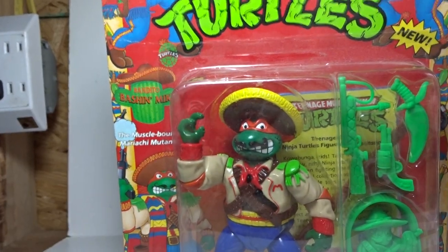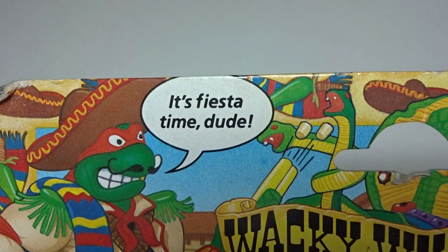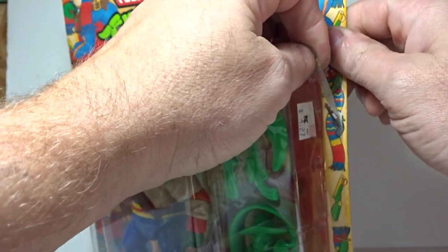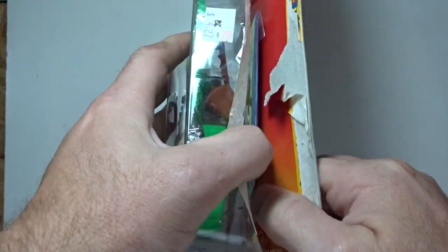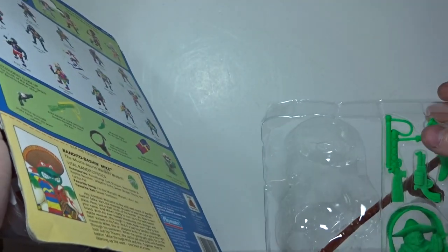Anyway, we're going to take a look at him and yes, I am going to open it — it's a vintage toy but I'm opening it. As it says on the package, 'It's fiesta time, dude!' Let's crack this open right now. I know you guys might be upset but I don't like collecting things in package, and I paid a dollar at a yard sale — I'm not going to sell it, it's going into my vintage collection. You pull it out, there's his little accessory pack, and out comes the figure.